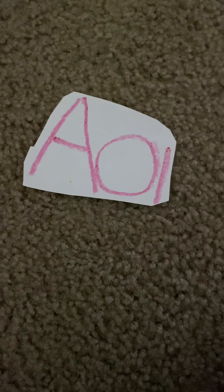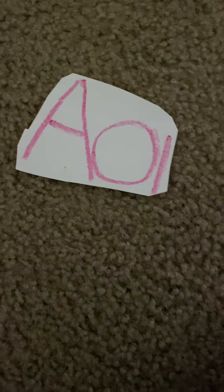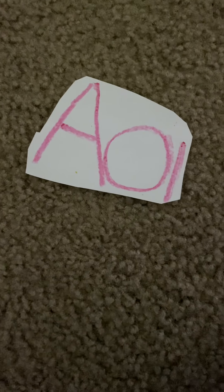You've learned how silent E can make long vowel sounds with some words. Let's learn other ways to make long vowel sounds.